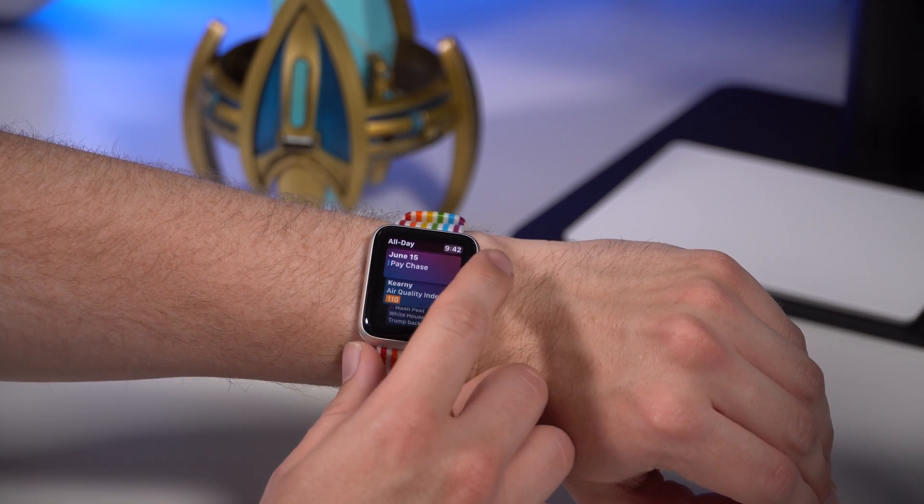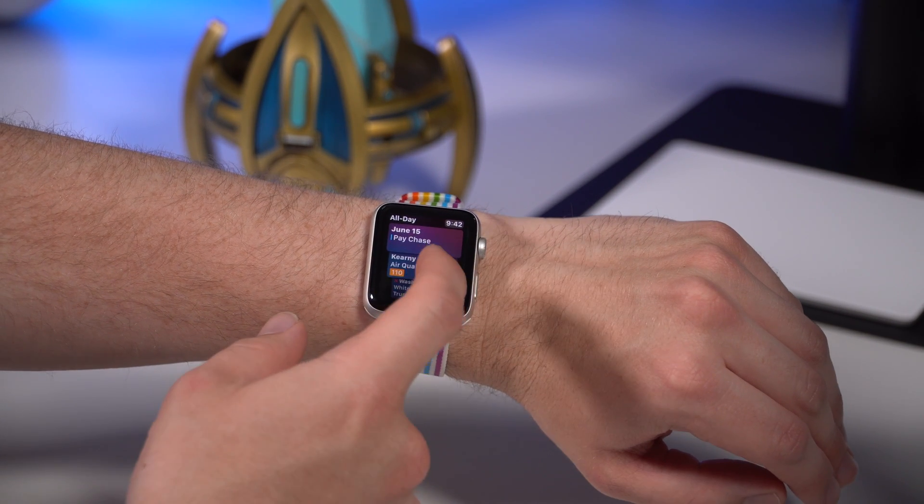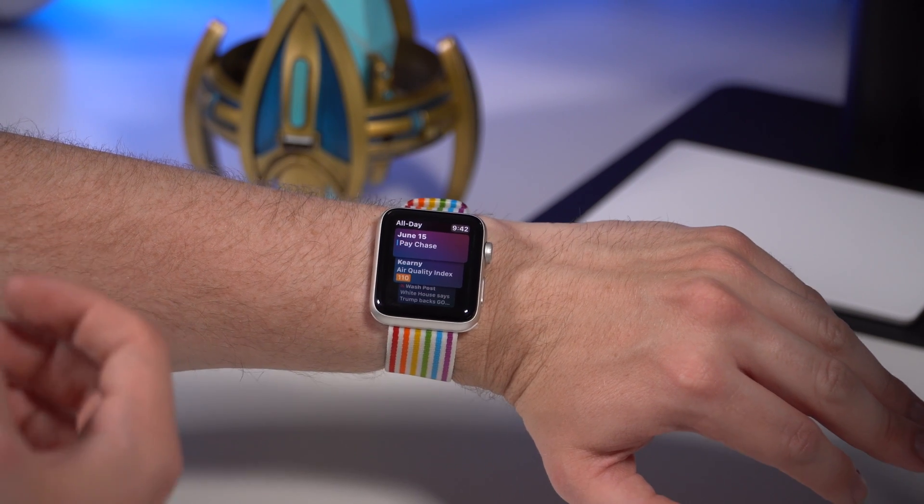If you scroll up here, you see some of the ones you're used to — you get holiday, you get calendar alerts. One of the new ones is air quality index. It's actually 110 where I am right now, which is pretty bad, so I shouldn't go outside. You get your news and your activity.